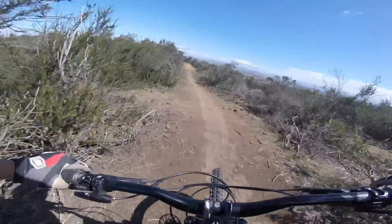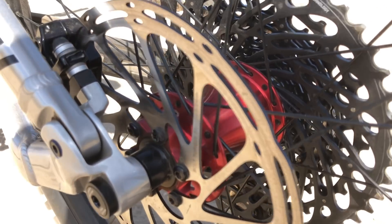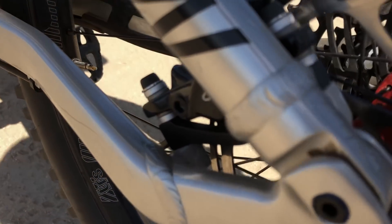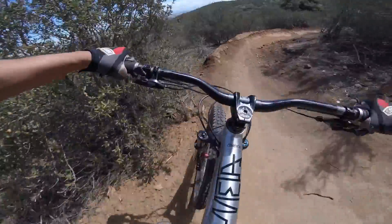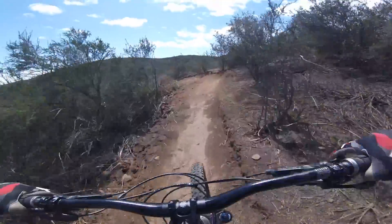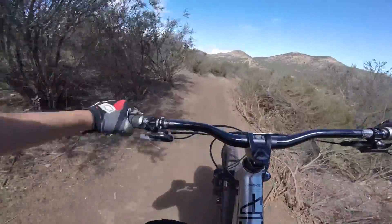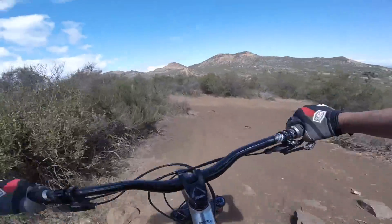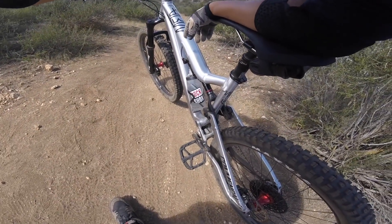The brakes are SRAM Guide RE with four pistons, just like the Code brakes — 200mm rotor up front and 180mm out back. I believe these are designed for electric-powered mountain bikes, or EMTBs, and so they have plenty of stopping power. No complaints there.